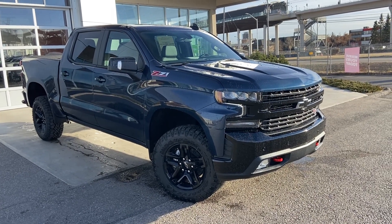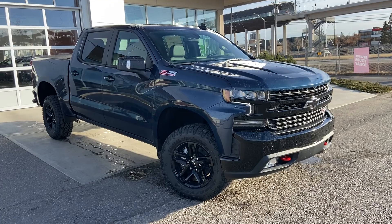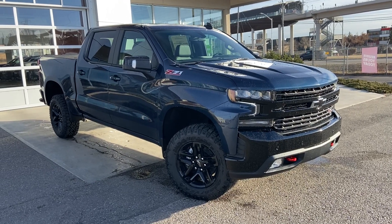Thank you for taking the time to watch this brief walk-around video on the brand new 2022 Chevrolet Silverado. For any questions or inquiries, please contact our sales team.